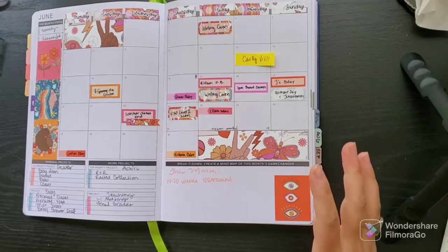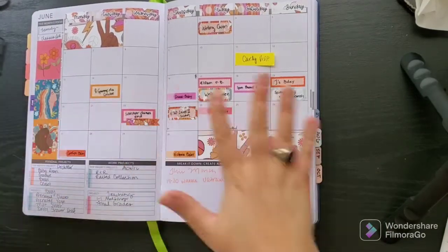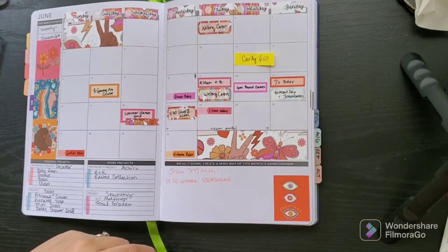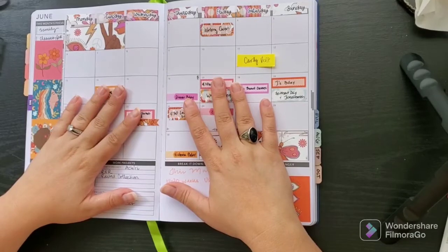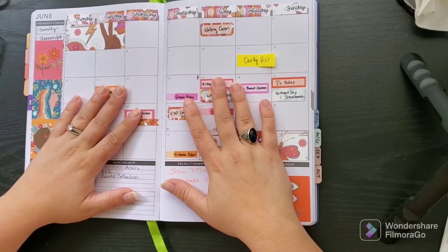That's just about it. Thank you guys for watching and for seeing the setup — I hope you love the spread as much as I do. It is just gorgeous and giving me all the summer vibes. Please give this video a thumbs up if you haven't already and subscribe if you're not. Stay tuned, I have more videos planned — take care and happy June!